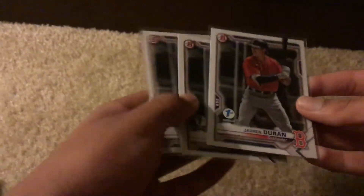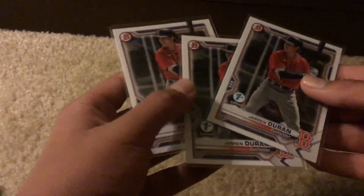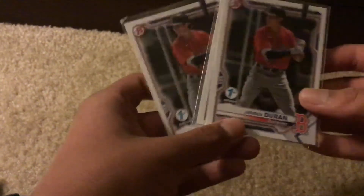This is Jaren Duran, who just got onto the top 100 MLB Prospects. A lot of people are high on this guy because he can hit, he can run, he doesn't have the power, but he's basically a four-tool player minus the power. Three of those first editions.